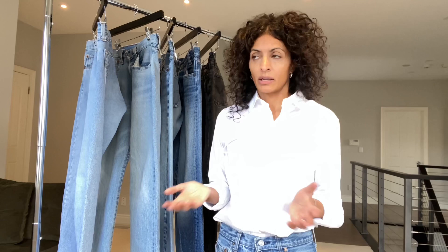Levi's themselves have a subsection on their website and even in some of their stores dedicated to vintage Levi's, but online they certainly don't do a great job of telling you what the measurements are, nor do they have great photos — shockingly.